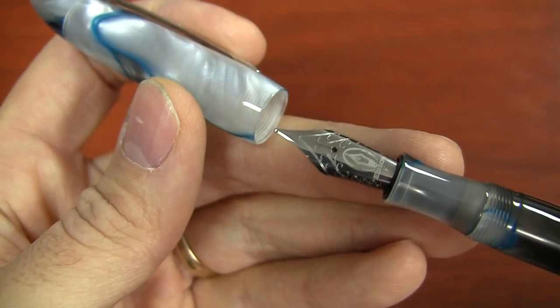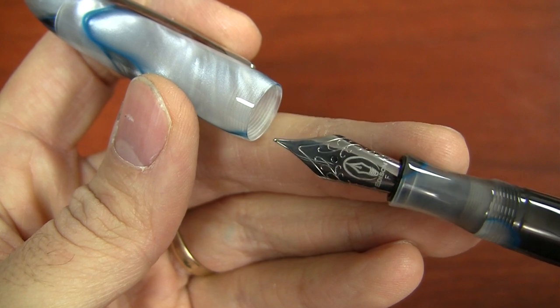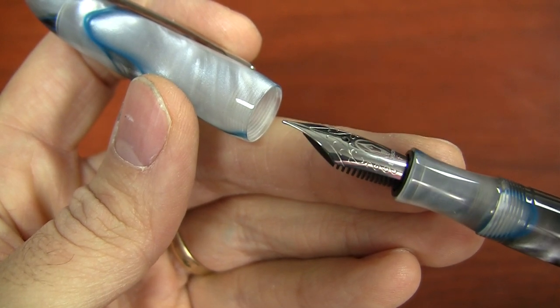It takes a number six nib in extra fine, fine, medium, broad, and a 1.1 and 1.5 italic. Or you can upgrade to gold — it would be a rhodium-plated gold to match the trim, in extra fine through broad as well. And it's the same price as our standard production line Premier, which is $149. Or you can get that gold nib upgrade.